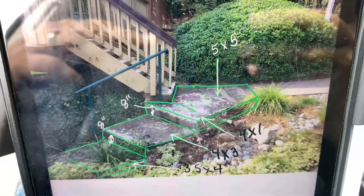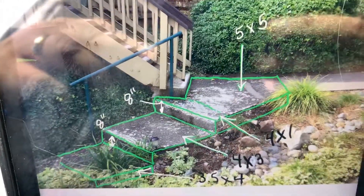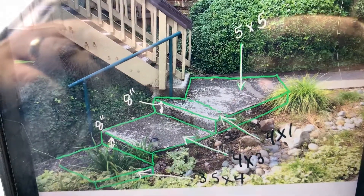Broom finish. That railing is bolted in — we would have to unbolt it and put it back down in the same location.